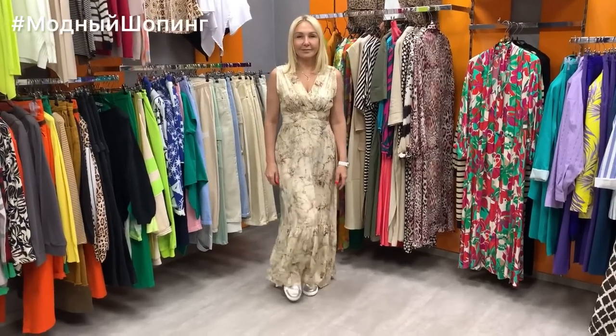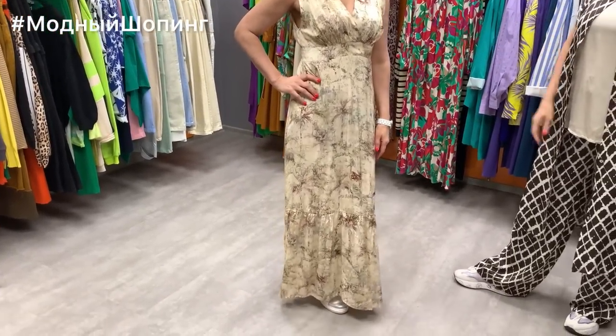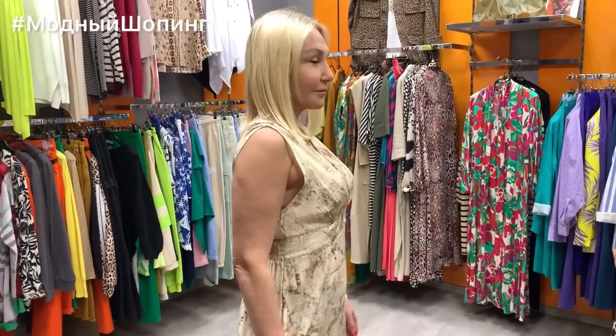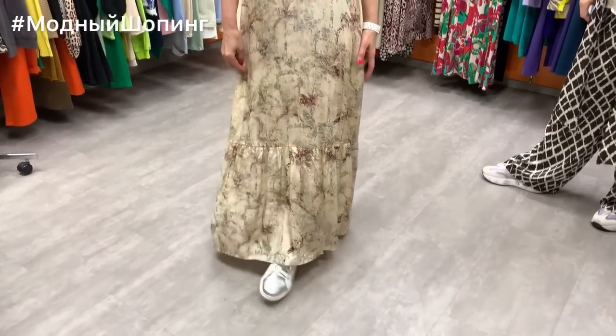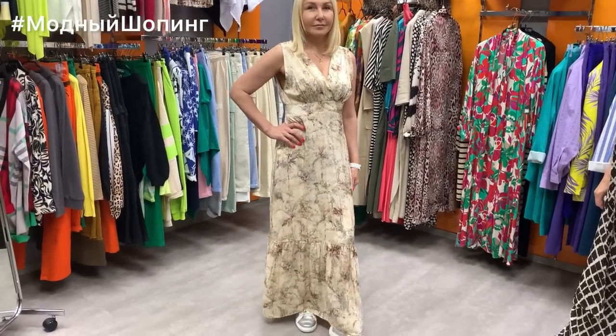I want you to see this magnificent dress — 100% viscose, look at the beautiful back. We have this one in a single piece, size S only. The price of this dress is 11800 — it's truly luxurious.